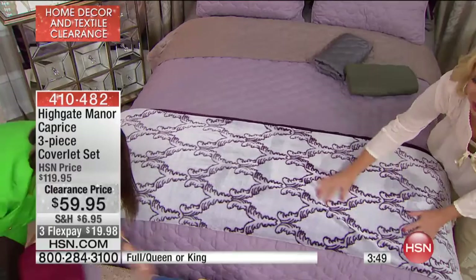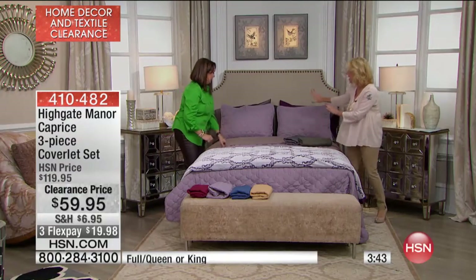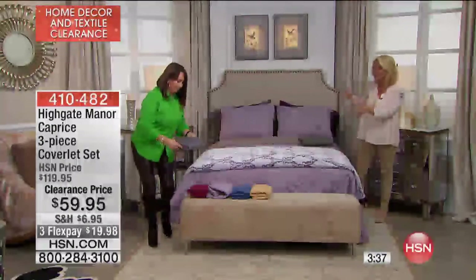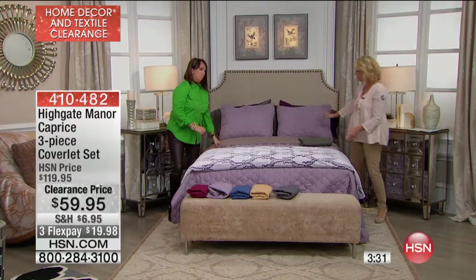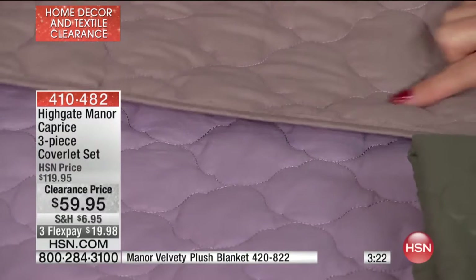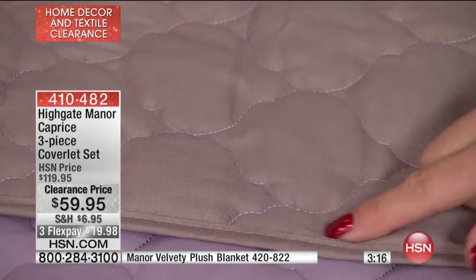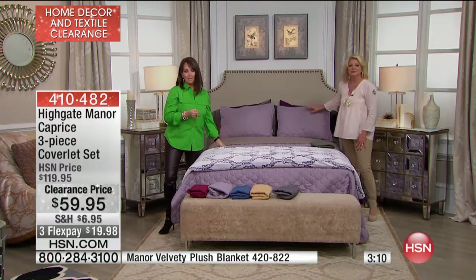With this reversible coverlet, you're receiving the coverlet and matching shams at 50% off today with flex pay. It's nice to mix it up — maybe you're showing off the lilac side, and then come winter you flip to the other side. On the reverse side they do a contrast stitching — it's a soft gray with a lilac stitching between the pattern. It's unbelievable — this is a quality product.